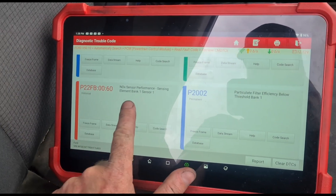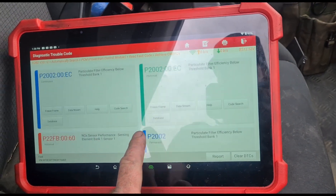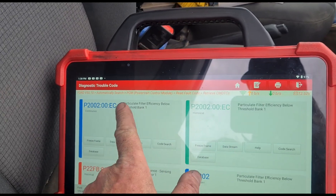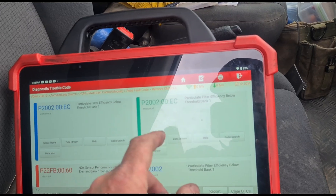Some of the fault codes we have: a NOX sensor element fault, P2002 particle filter, and P200E - particulate filter below efficiency, basically.